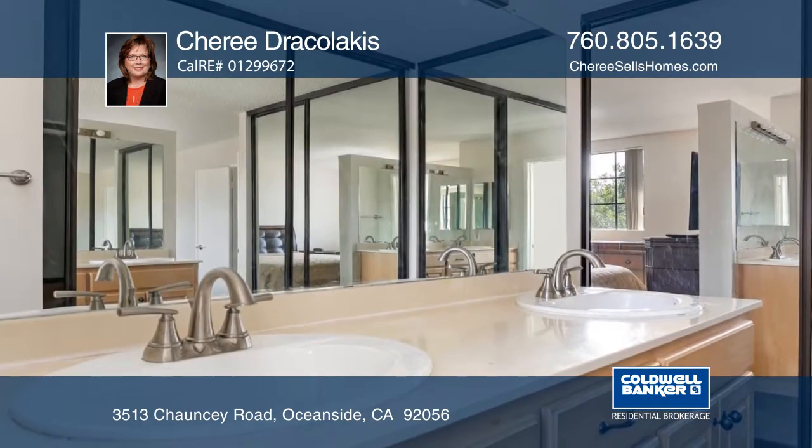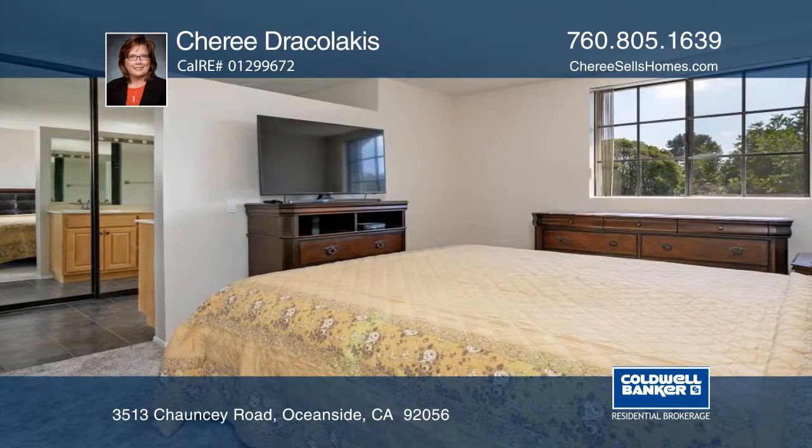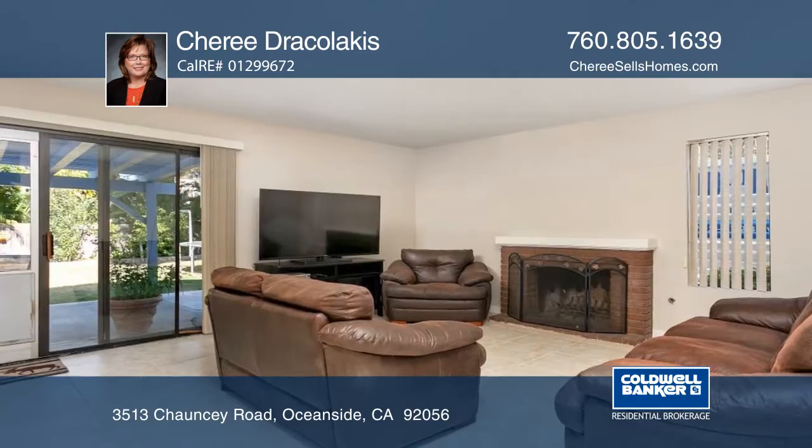The master bedroom features dual closets with mirrored doors. This home offers newer carpet, newer decorator interior paint, and central air.